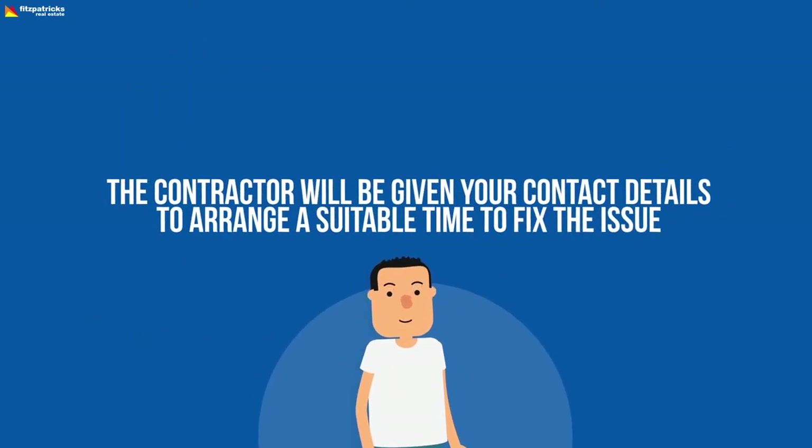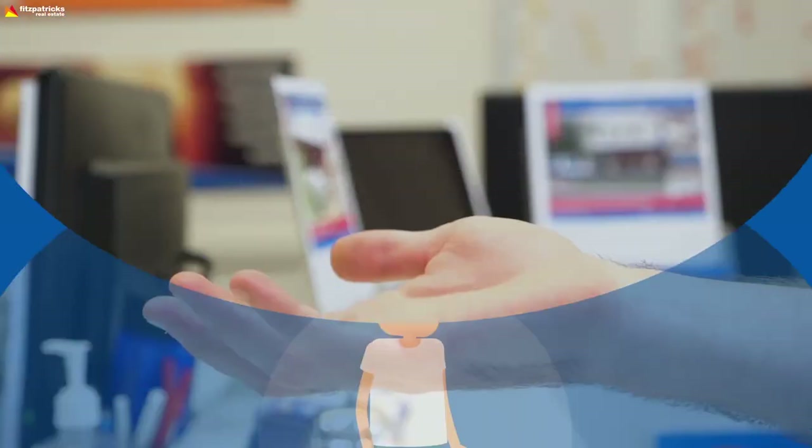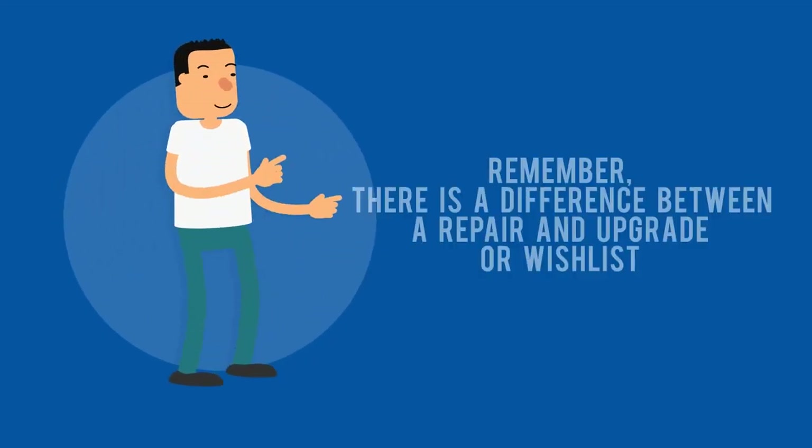The contractor will be given your contact details to arrange a suitable time to fix the issue. If you can't be home, feel free to give permission for them to pop in and collect a key from our office. But we do recommend that you're there to explain the issue fully.